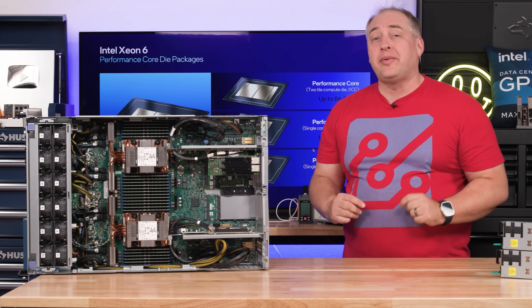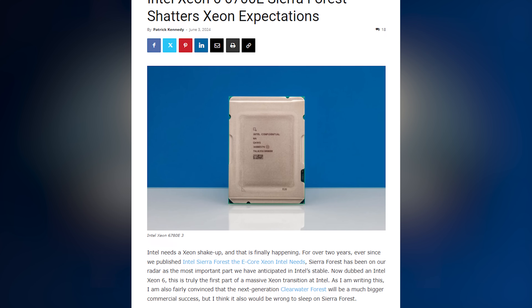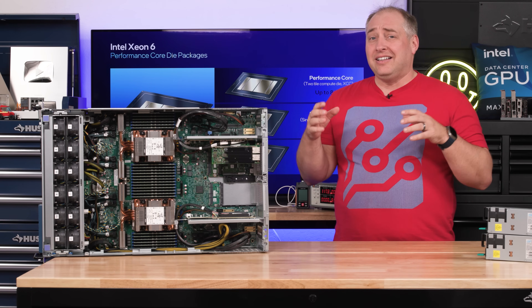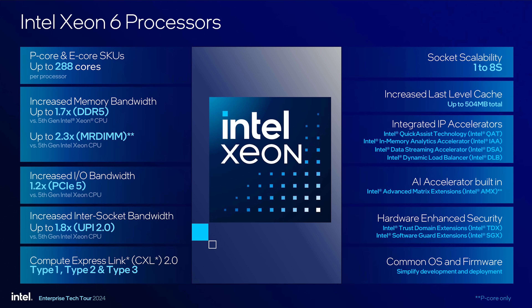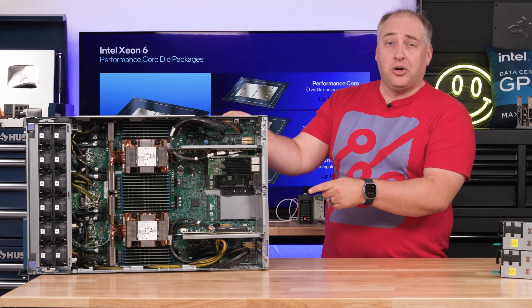Intel has two primary types of cores. We just looked at the Intel Xeon 6 Sierra Forest, which goes up to 144 cores in a smaller socket. When you just need a lot of performance in a single socket, that's exactly what this is designed for. With Intel Xeon 6, it's not one processor anymore — it's two types of cores.